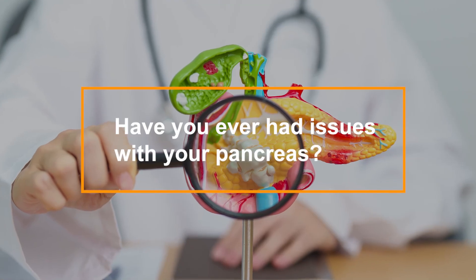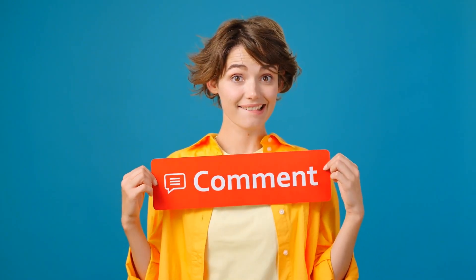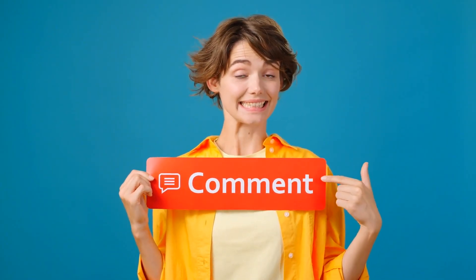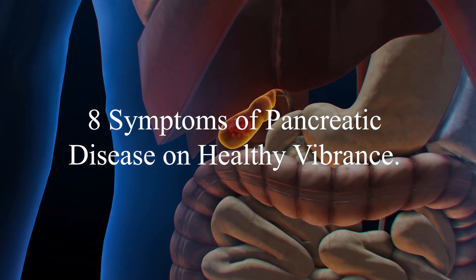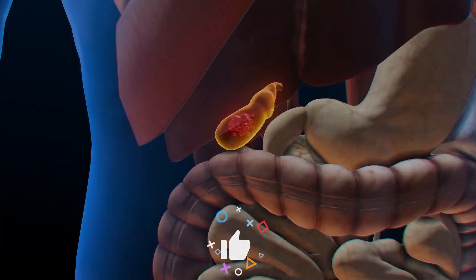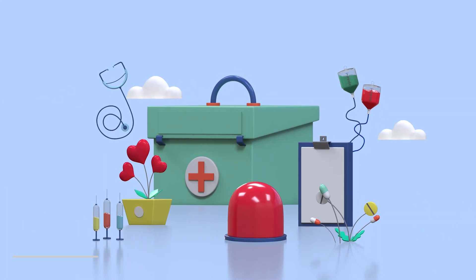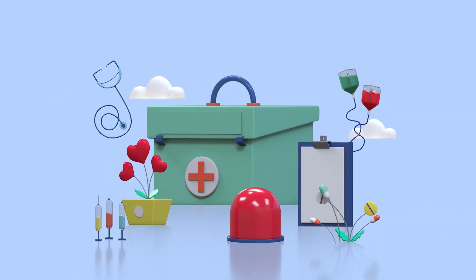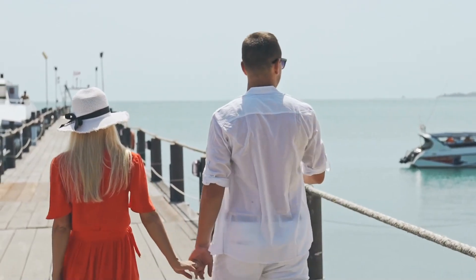Have you ever had issues with your pancreas? How were you able to heal it? Share your experiences with us in the comments below. Thank you for watching 8 Symptoms of Pancreatic Disease on Healthy Vibrance. Don't forget to like, subscribe, and turn on notifications. Our goal is to bring you the best health content, because our wish for you is to be healthy and vibrant. See you in the next video.